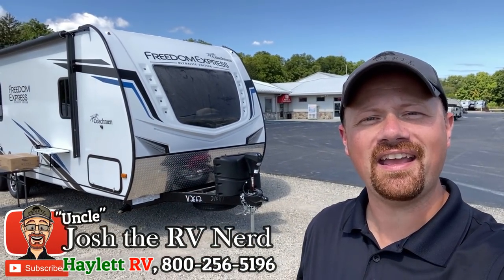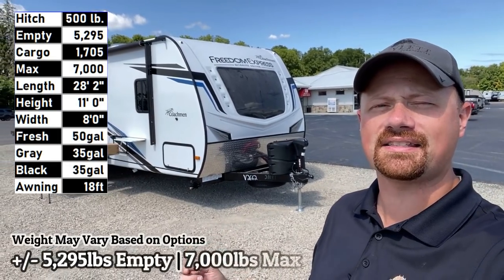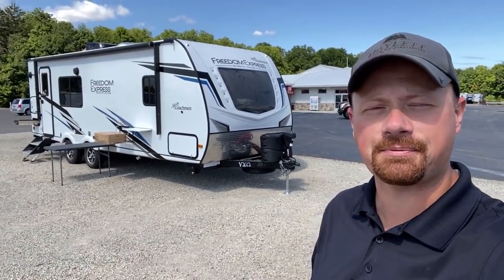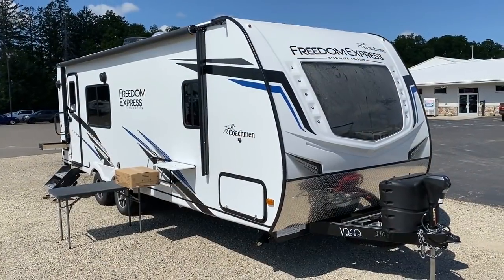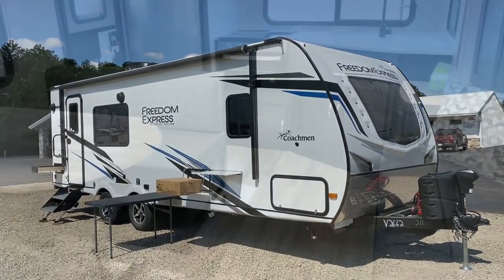Hey everybody, welcome to Haylet RV. My name is Josh, the RV Nerd, back for another season. Coming in just under 5,300 pounds, the ultra popular and exceptionally well executed 246 RKS Freedom Express by Coachman. That's a mouthful.